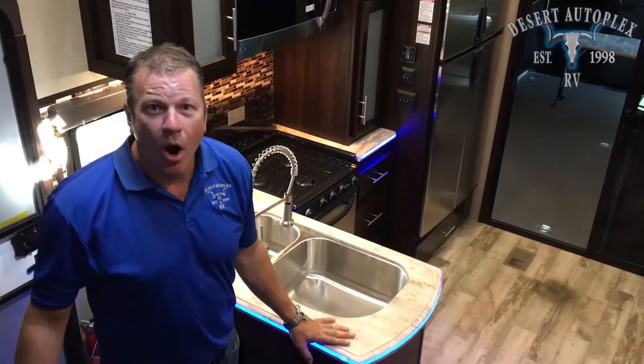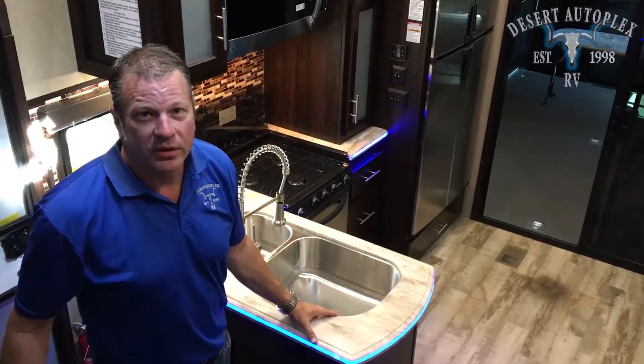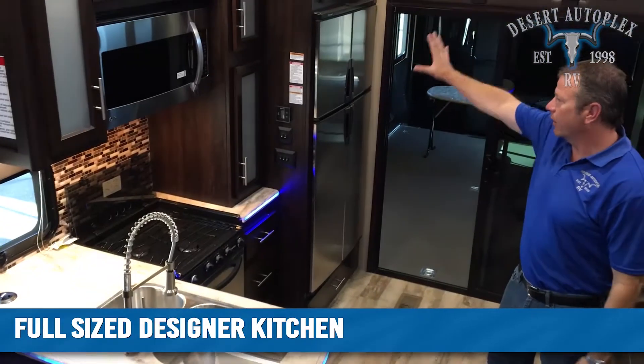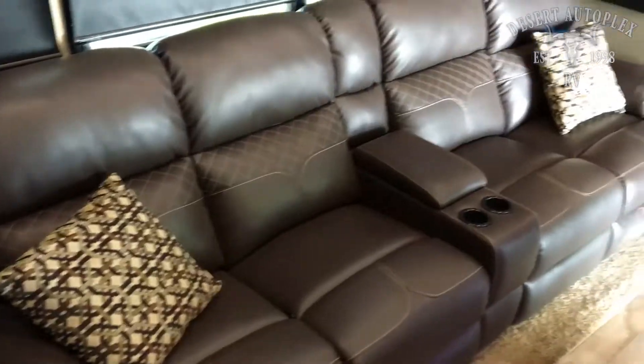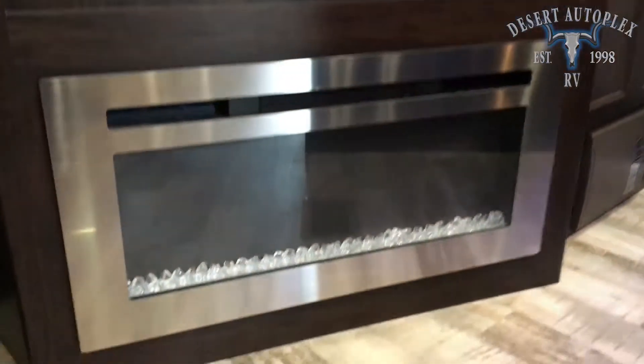Your toy hauler should always be as beautiful as your home, and the Thunderbolt delivers. Look at this beautiful kitchen — the cabinetry work, backsplash, huge refrigerator and freezer, wall-to-wall recliner with massage and heat, and an extra-large LED TV over a fireplace.